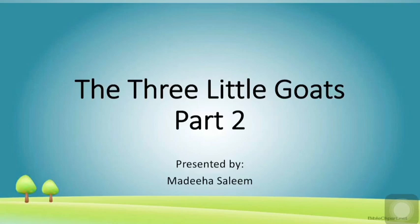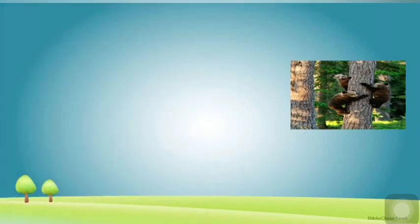Before reading, I will tell you the meanings of difficult words, so it will be easy for you to understand the story and you will not get confused while reading. Here we go with our vocabulary building strategy.